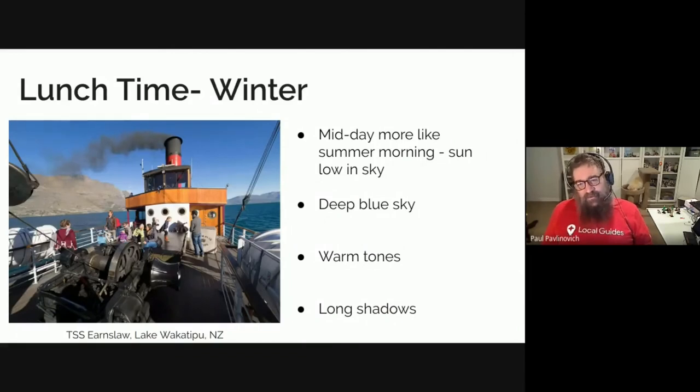Winter time is quite different — you can usually get away with shooting at midday. This shot was taken around May, approaching winter, and it is more like a summer morning because the sun is really low in the sky. It never really makes it to the top of the sky, so you still get that nice deep blue sky and warm tones, but you still get the long shadows that come with that time of day. This is a steamboat on Lake Wakatipu in New Zealand — I encourage you to ride it if you go there.